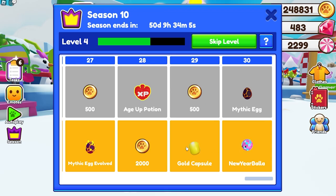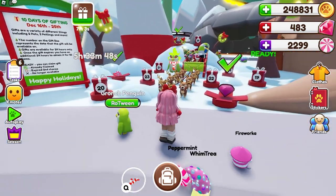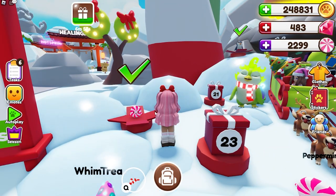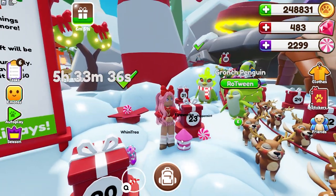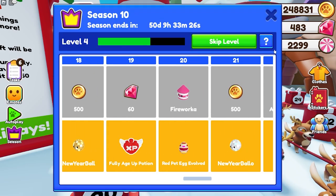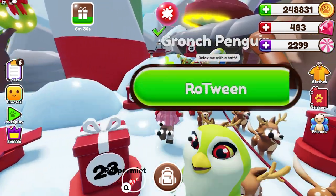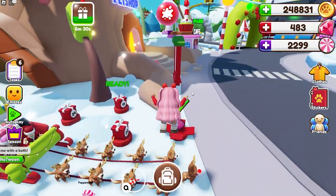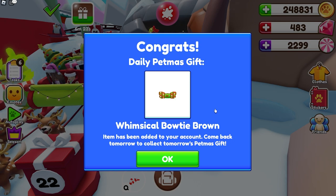Over where the reindeers are, we can go ahead and collect some of our gifts. I've opened some of them already — we got one of these cool little peppermint petlings, and I was gifted a firework pet that I hadn't claimed yet. It's pink and I love it! We were also able to get a regular penguin pet. I have one more present to open — day 19 — let's go ahead and claim this. Congrats, we got a whimsical bow tie in brown. It's so cute!